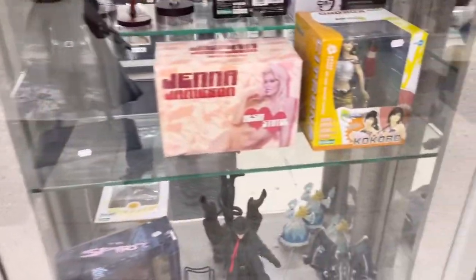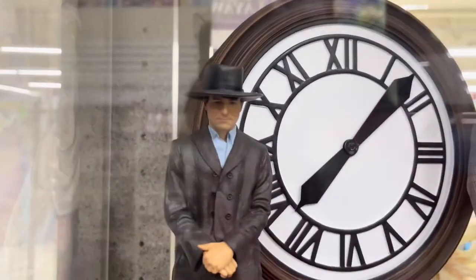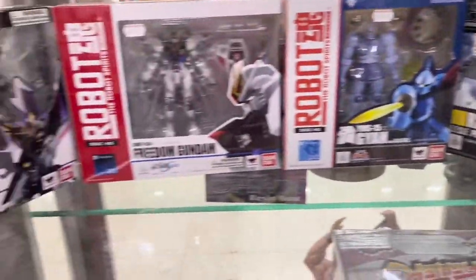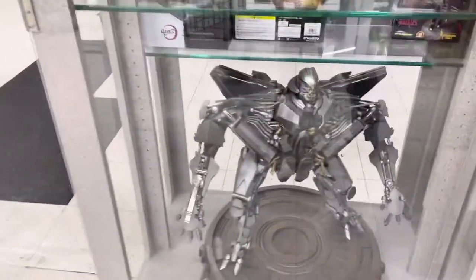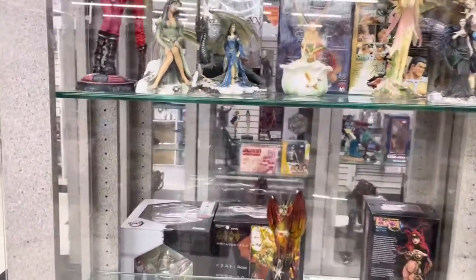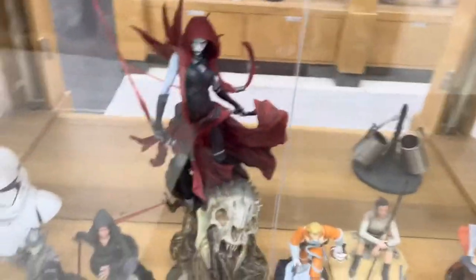Got a Transformer statue in there, Turtles, Street Fighter, Power Rangers, GI Joes up there, V for Vendetta. I don't know any of these anime figures. Back to the Future statue — Marty, we got Doc Brown. Some Lego Batman sets from 2017. We got this Starscream Transformer statue. A bunch of other anime stuff — I don't really know anything about anime.